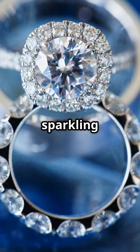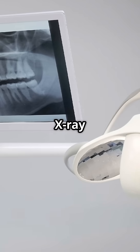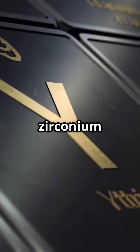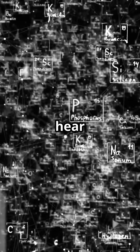So next time you spot a sparkling ring, or hear about a nuclear reactor, or get an x-ray at the dentist, remember — there's a good chance zirconium is involved. Kinda wild for something you barely hear about, right?